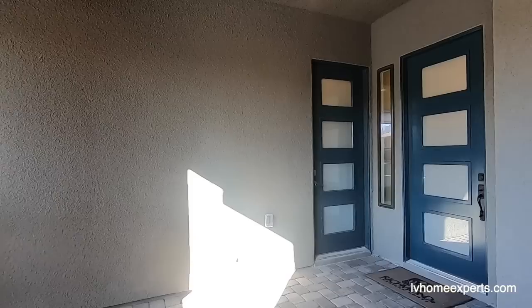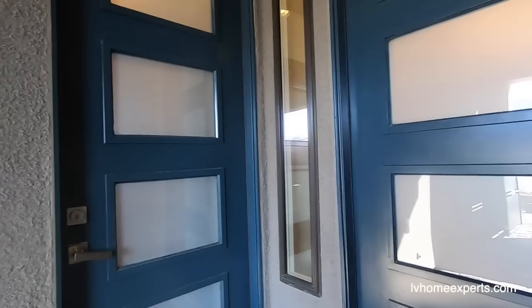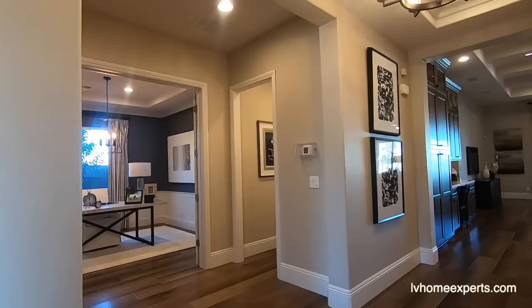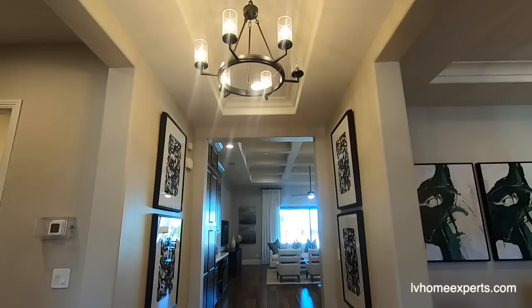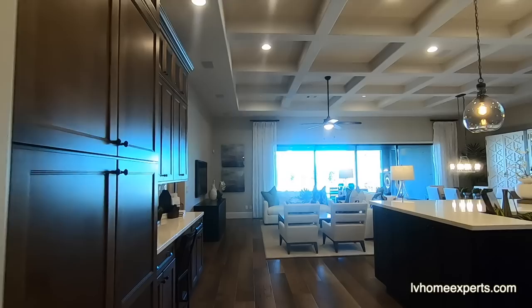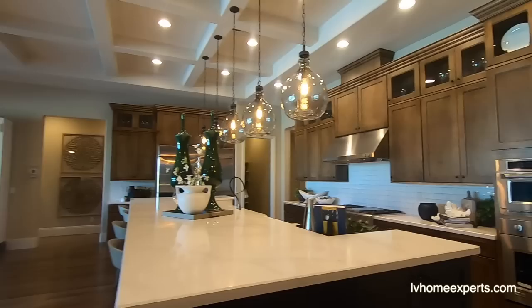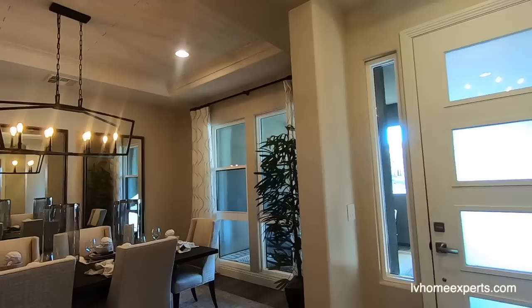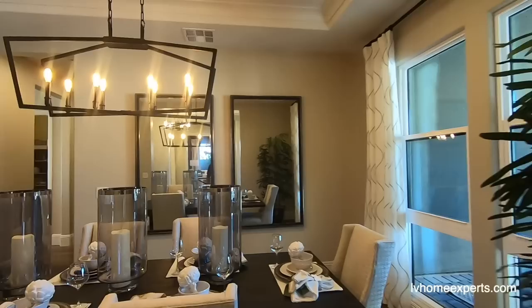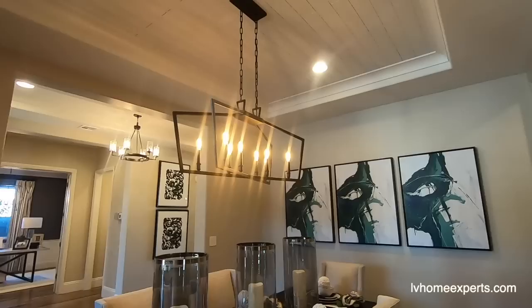This is definitely one of my favorite models and I do sell a lot of these — one reason being it has a beautiful next-gen, which is a built-in casita. Your guests would actually enter through here, and here's the main house. I'm going to show you the tray ceilings, and as I come into the living room, take a look at how gorgeous this is with the coffered ceilings. Let me start back over here to give you a feel for the layout.